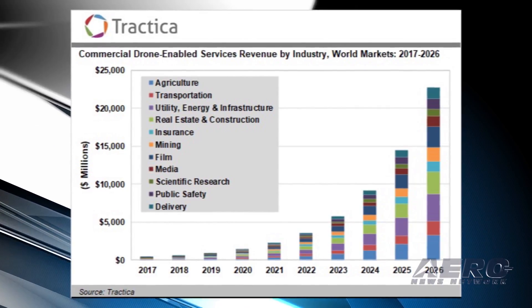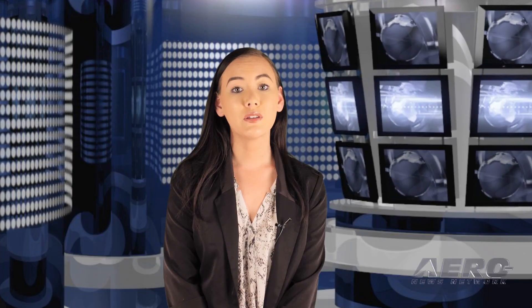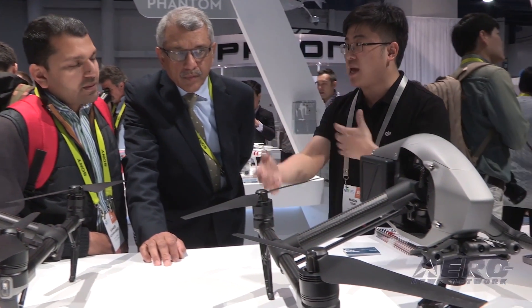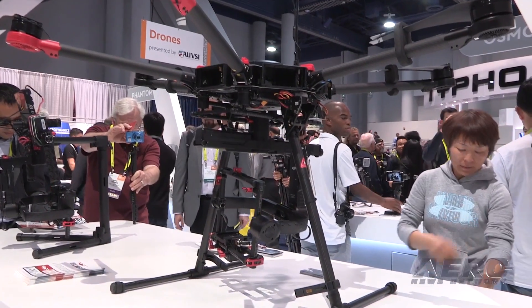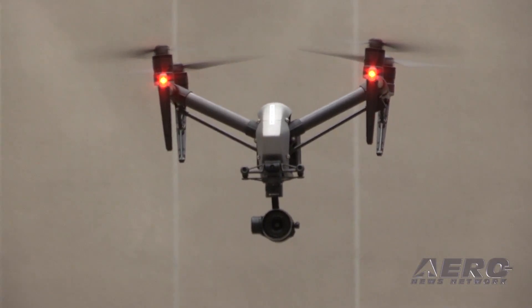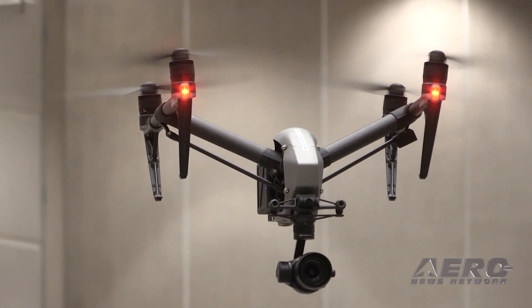The market intelligence firm anticipates that the three leading industries in the drone service market will be the film and media industry, the utility, energy and infrastructure sectors, and the agriculture industry. The largest application markets for commercial drone services will include surveying and monitoring, mapping, and filming and entertainment. Significant opportunities also exist for inspection, aerial imagery, data collection and analytics, and delivery and payloads.